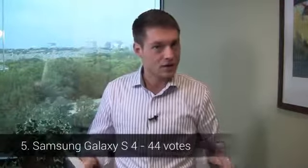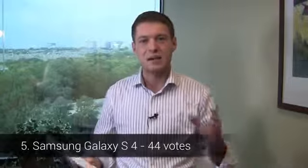Today we're talking about both the People's Choice Chart and the Experts' Choice Chart, and we'll start with the People's Choice Chart. In fifth place with 44 votes, the Samsung Galaxy S4 — Samsung's flagship Galaxy S device — packing a quad-core CPU, a 5-inch 1080p HD display, a 13-megapixel camera, and Android 4.2. It's fifth place with 44 votes on the People's Choice Chart.